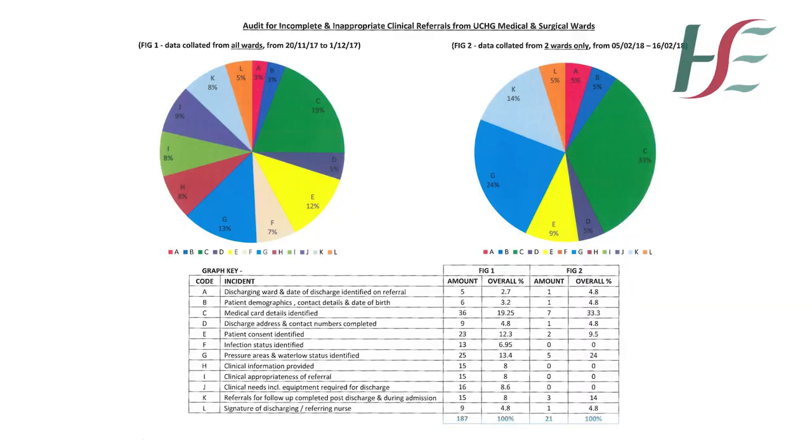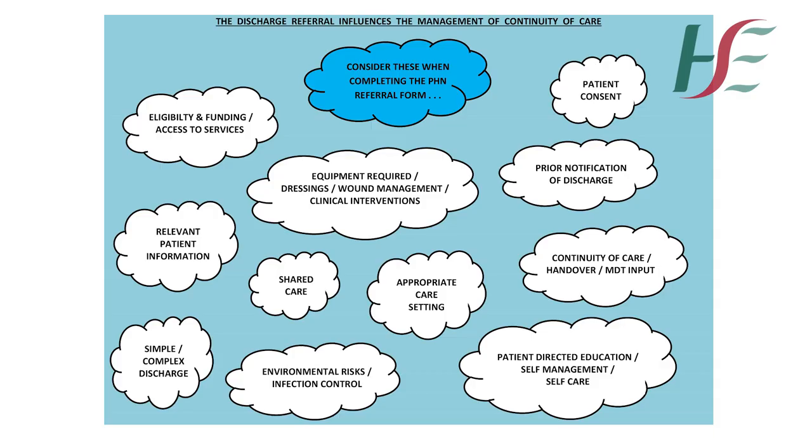This was achieved through a process of auditing, education sessions, champions, safe deposit at ward level, as well as weekly review of PHN referrals and evaluations.